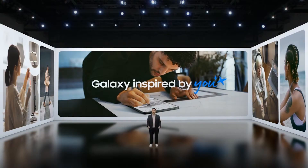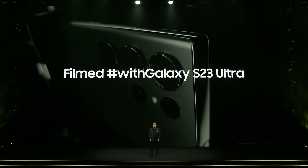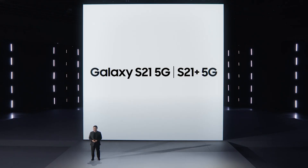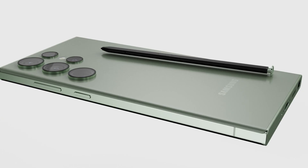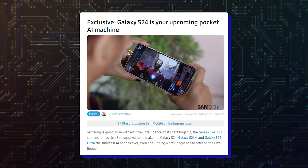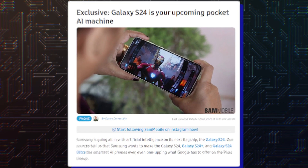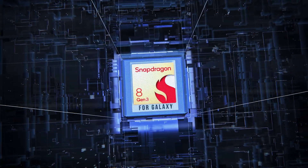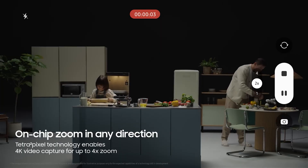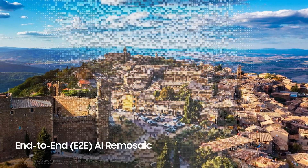Samsung often tweaks its Unpacked schedule. For instance, the Galaxy S22 and Galaxy S23 were announced on February 9th and February 1st in 2022 and 2023, respectively. The Galaxy S21 Unpacked event, in contrast, took place on January 14th. Regardless of the precise launch date for the Galaxy S24 series, anticipation is building. Rumors suggest these phones will be the smartest AI phones ever, boasting the latest Snapdragon chipset. Samsung has also teased AI-powered camera features, likely making their way to the Galaxy S24 series.